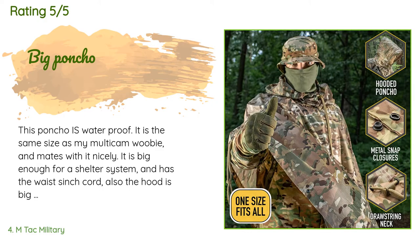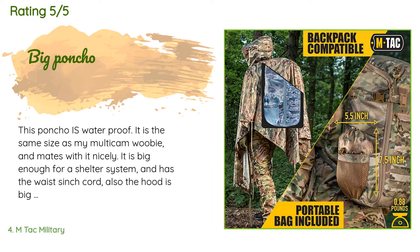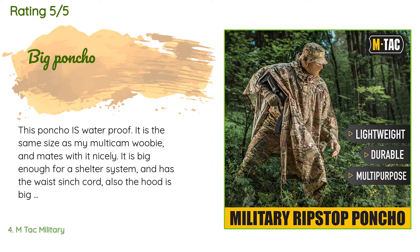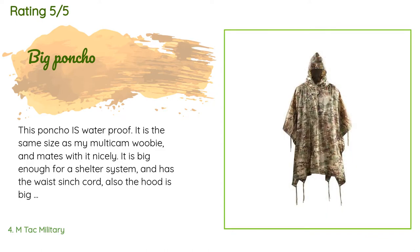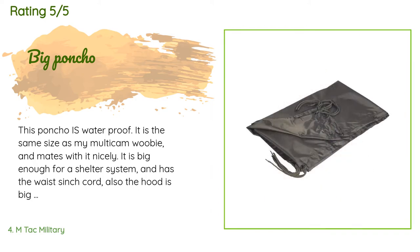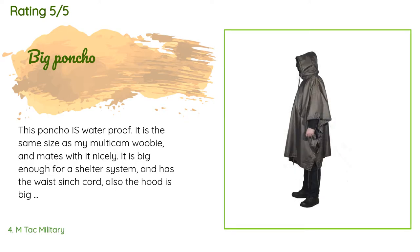A customer said: 'This poncho is waterproof. It is the same size as my multi-cam woobie and mates with it nicely. It is big enough for a shelter system and has a waist cinch cord. The hood is big enough for a helmet. The only thing I think could be better is the fact that it comes down your front a lot farther than your back — it seems more logical to have the back longer to cover a backpack.'